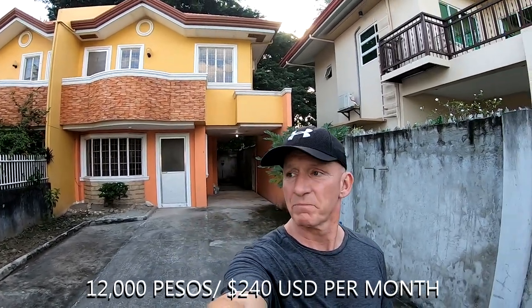Good morning everybody, it's Ned from My Philippine Dreams. It's a beautiful morning here in Dumaguete City. My Uyab's sister is moving into a new house. People are always interested in the cost of housing in the Philippines, so I'm going to give you an example of this place, which is only 12,000 pesos a month.